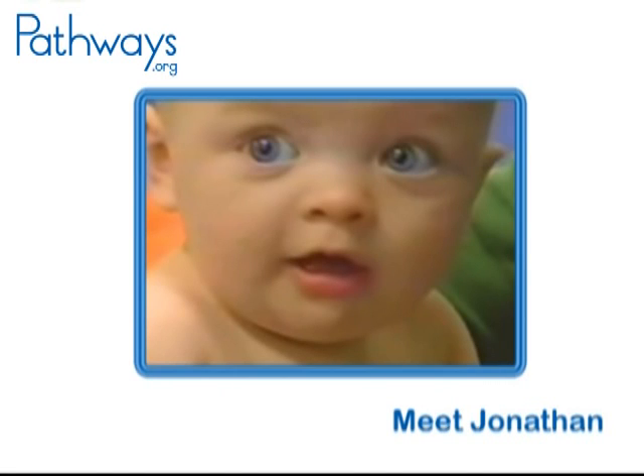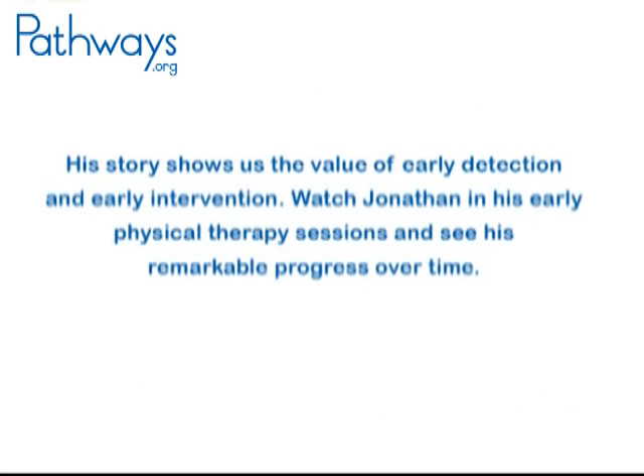Meet Jonathan. His story shows us the value of early detection and early intervention. Watch Jonathan in his early physical therapy sessions and see his remarkable progress over time.